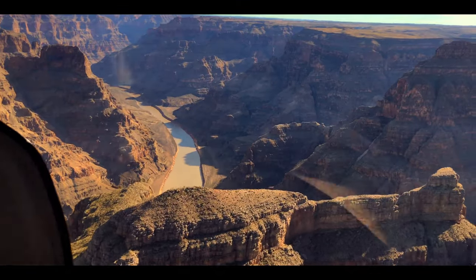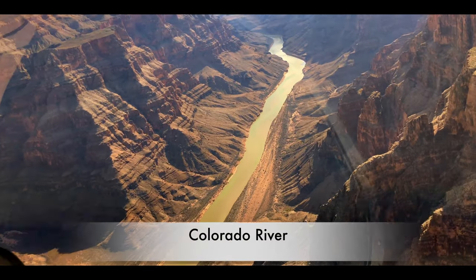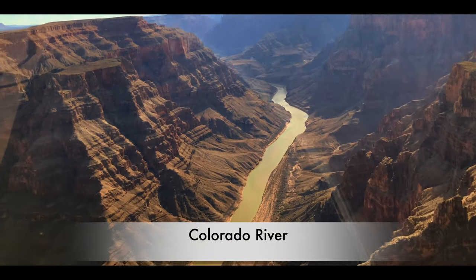Flying into the Grand Canyon for the first time really does give you the butterflies. The first sight of the Colorado River hundreds of feet under you is amazing.